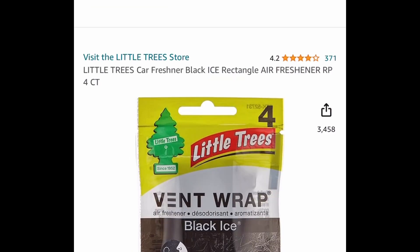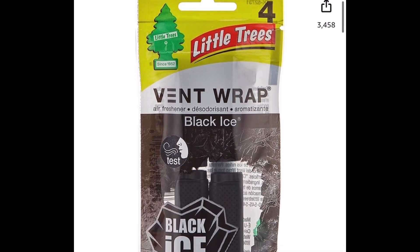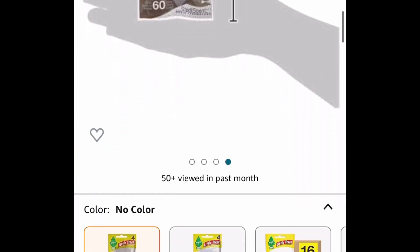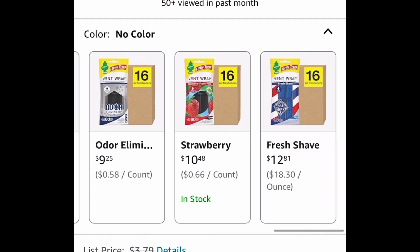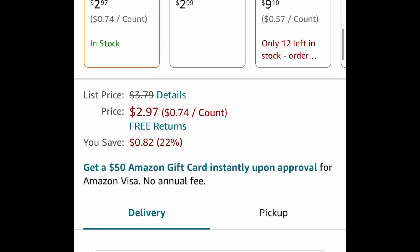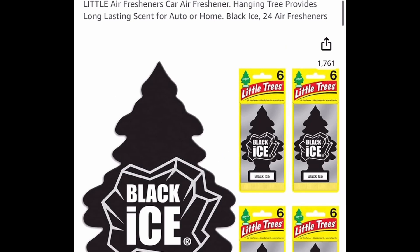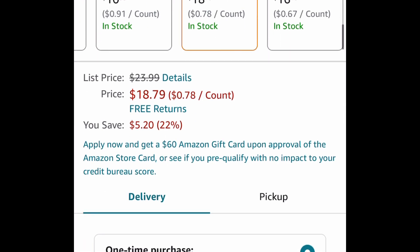Now next one here — air fresheners were requested. This is a Little Trees car freshener, the one you put in your vents, and this is a four count. There's the Black Ice scent and the vanilla, but these are price dropped down to $2.97. The vanilla one is $2.99 — you can go through all of them, but those are the lowest. Here's another option: Black Ice, you get 24 trees, and this one is price dropped down to $18.79.